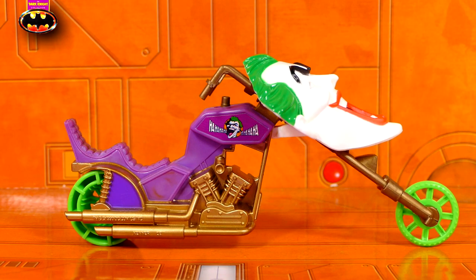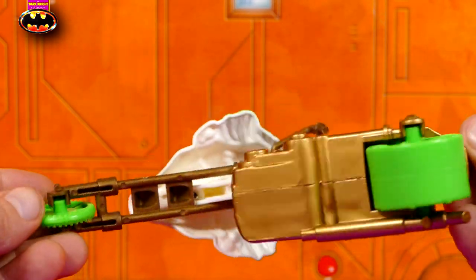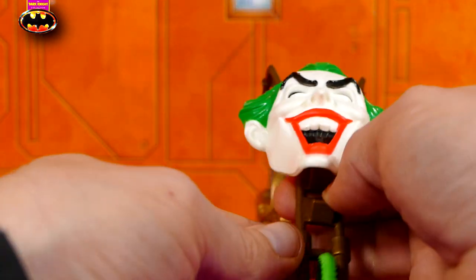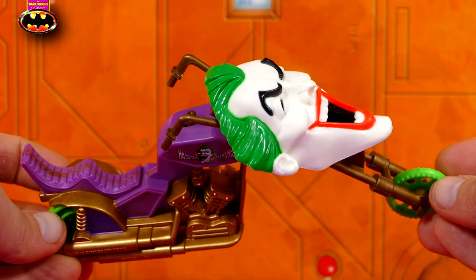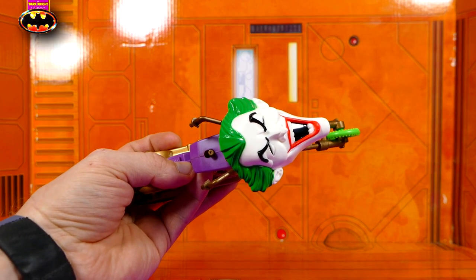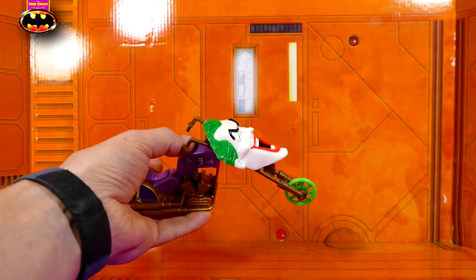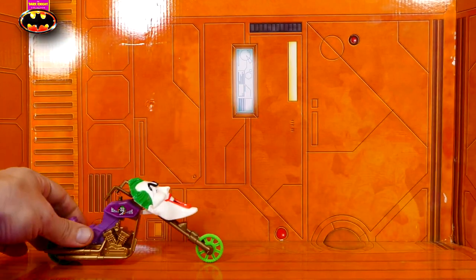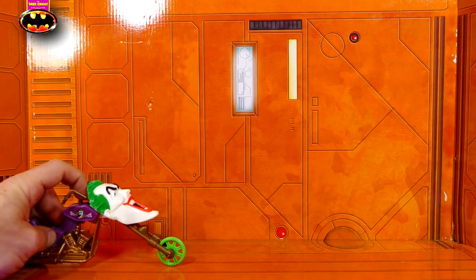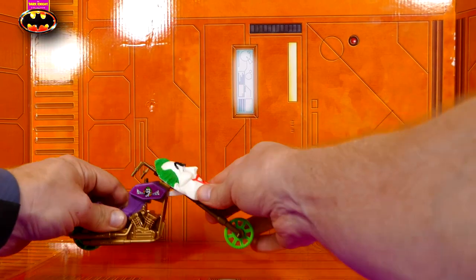Now we can actually see the purple of the bike show up better. As a 10-year-old I never owned this; as a 40-year-old I feel like a 10-year-old who now owns this. What a fantastic vehicle accessory. Up here is the button that you press to make Joker's mug fire at the front of the bike — what a fantastic sculpt that is. Would you ride a motorbike with your face on the front of it? This is the Joker we're talking about. Let's press the button and cause him to fire his face. That's actually got quite a bit of distance considering it's so big and so heavy.